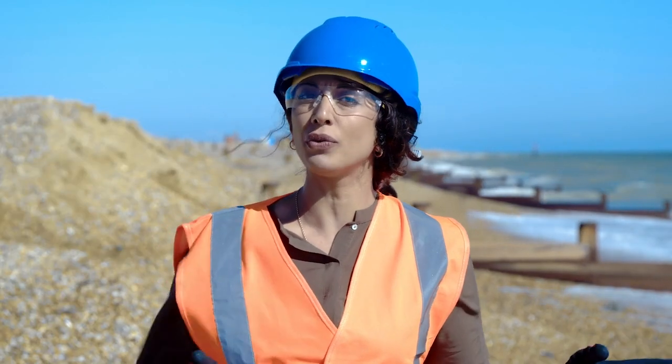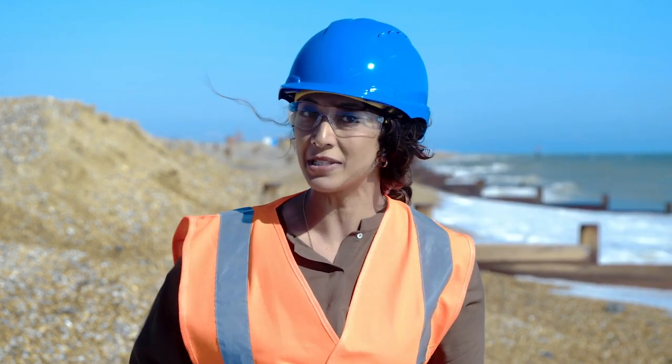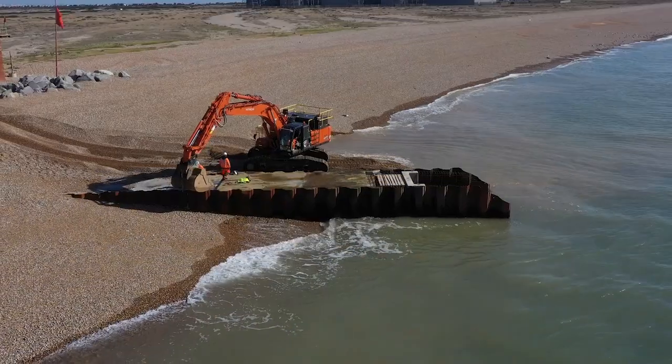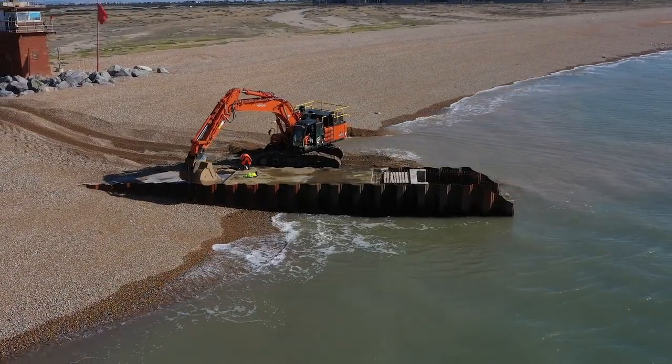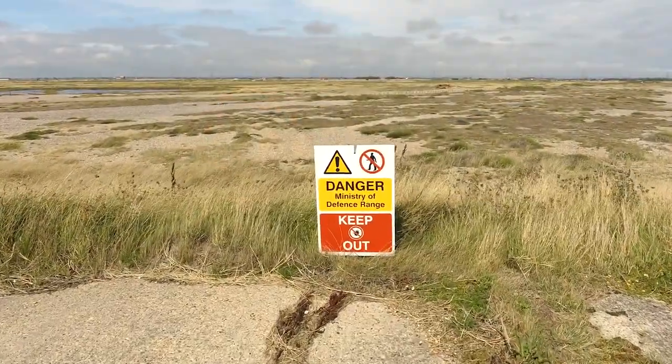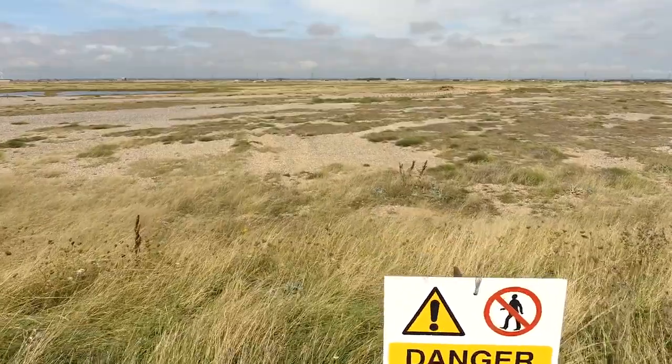The seawall sits within three different kinds of conservation area: it's a special area of conservation for rare habitat preservation, a special protection area for the conservation of wild birds, and a Ramsar site which designates internationally important wetlands. The works are challenging here not only because it's coastal work with tides coming in and out every day, but also because the MOD control the land behind us, and most challengingly, the environmental constraints of the very special environment that is the Dungeness Peninsula.